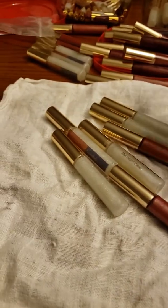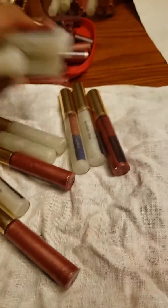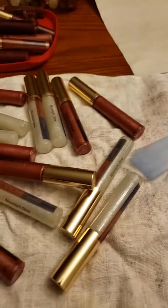Hey guys, I'm just sitting at my table getting some lip glosses ready for purchase, putting labels on and stuff.